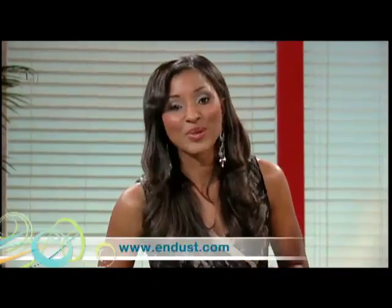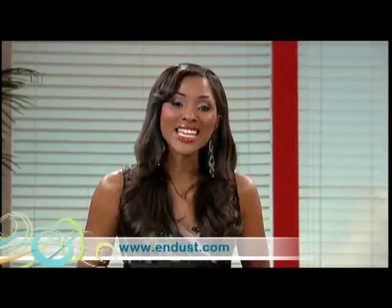Thank you so much for coming by and sharing these products with us. If you want more cleaning and dusting tips and information on how to find the right products for you, simply head to the website — it's indust.com.